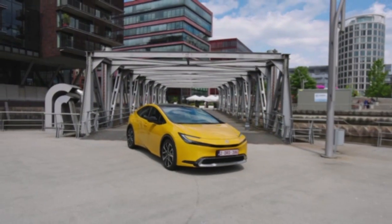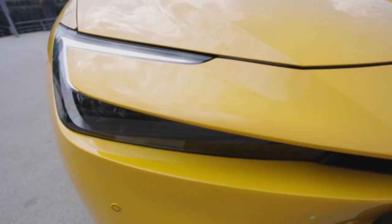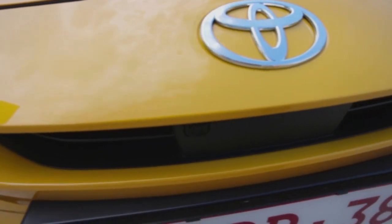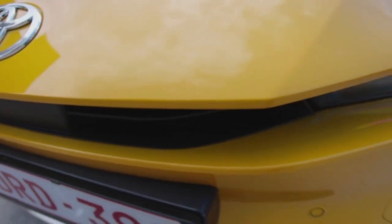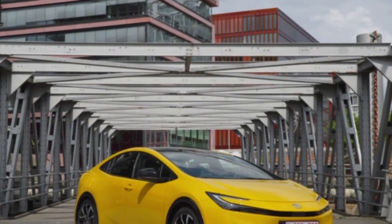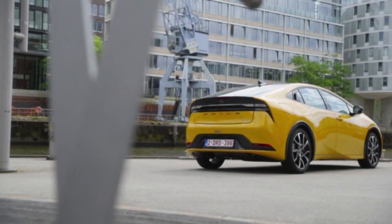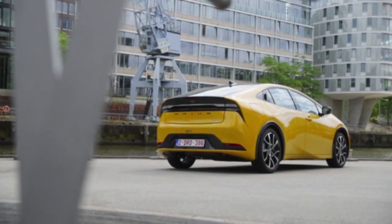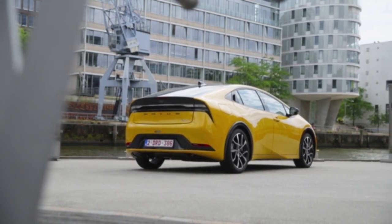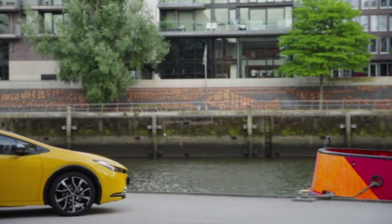Toyota's experience of electrification has been deployed to create a plug-in hybrid powertrain which is more powerful and more fun to drive, despite being lighter and more compact, whilst simultaneously delivering better efficiency in terms of fuel economy and emissions. System output has been enhanced via an increased battery capacity from 8.8 kWh to 13.6 kWh. The lithium-ion battery has a higher energy density, giving 50% higher capacity but using 30% fewer cells, allowing the battery pack to be shortened and installed below the rear seat.